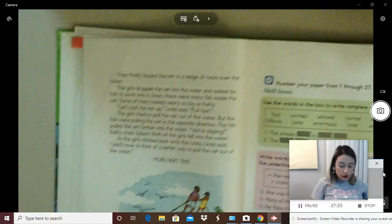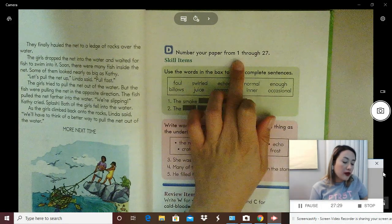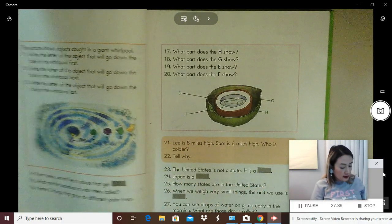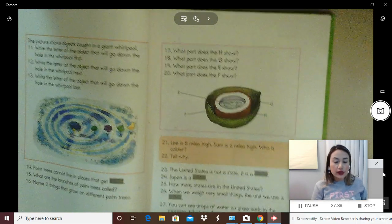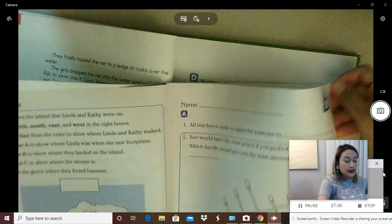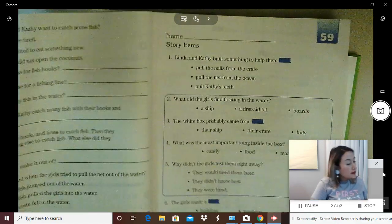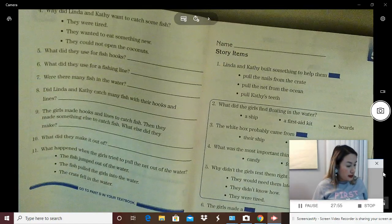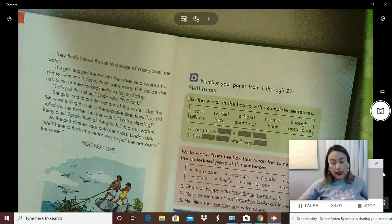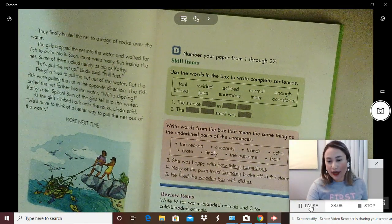Go to page 71 and point to part D. Number your paper from 1 through 27 and complete questions 1 through 27, which stops on page 73. When you are done, complete your workbook for today's lesson 58: numbers 1 through 3 on page 15, and 4 through 11 on page 16. If you have any questions, send me a message through Teams and I can help you. Thank you for watching, and I hope you have a wonderful rest of the day. Bye, boys and girls.